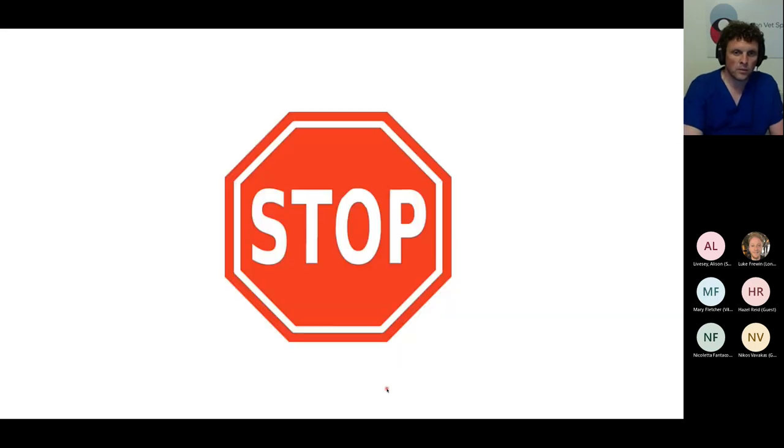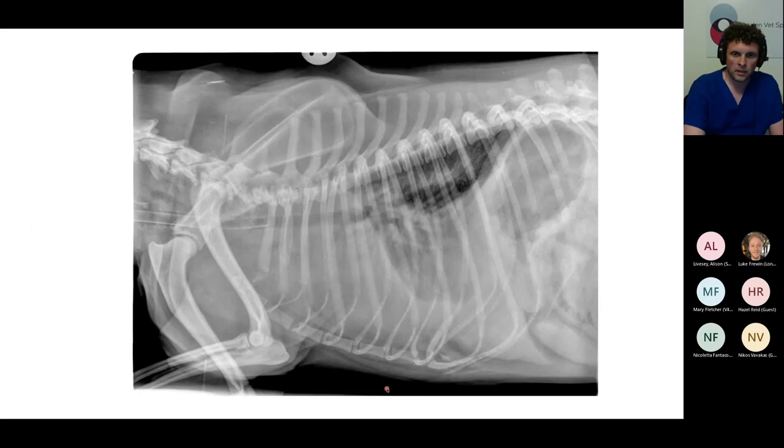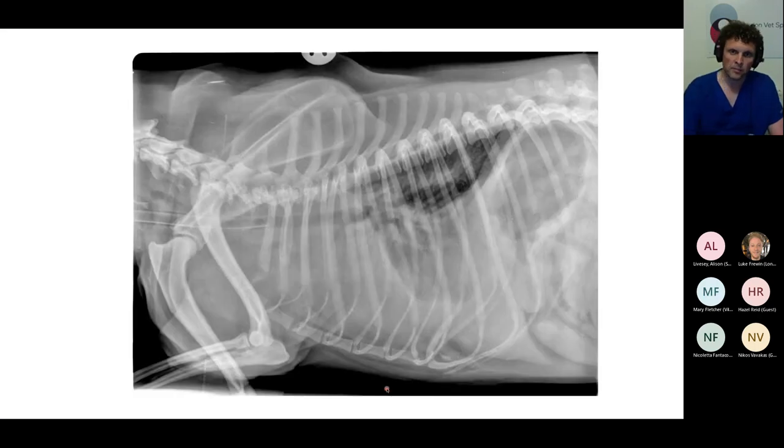Moving on to case number three, which is a four-year-old female neutered pug with acute onset dyspnoea. We've got a right lateral and a dorsal ventral — that's all we've got. Back on to thoracic films after a brief pause into orthopaedics. Does anybody fancy walking us through what they think might be going on in this little pug?